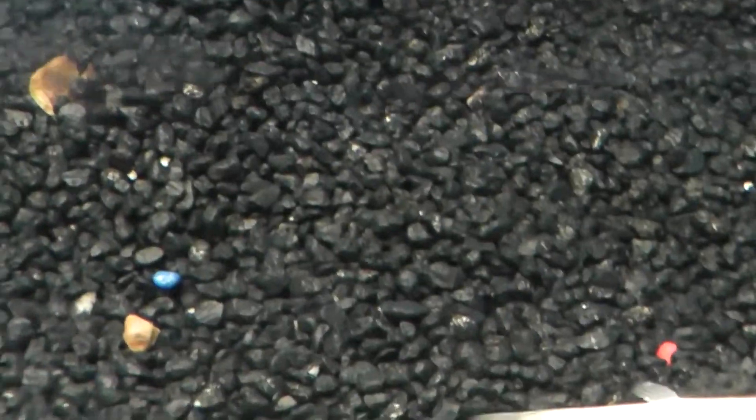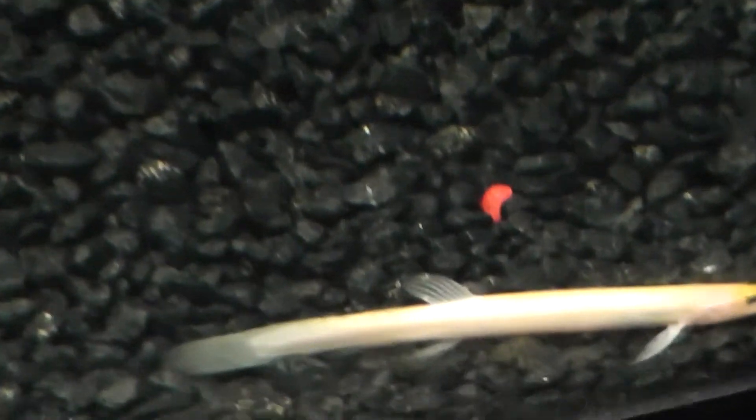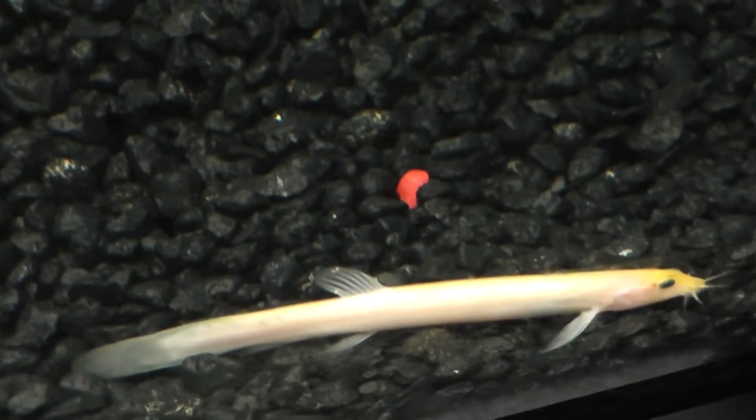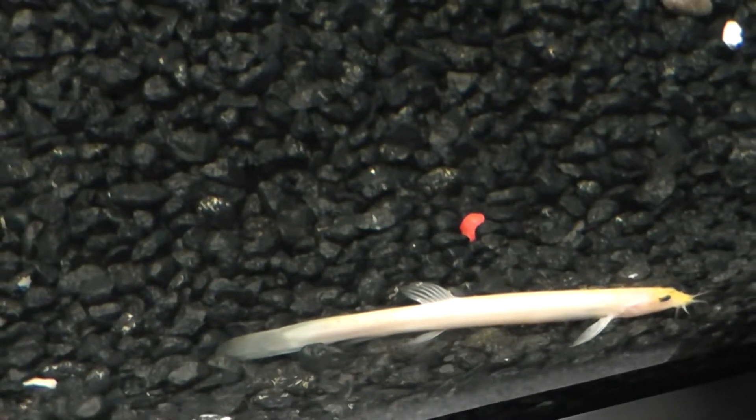I am trying to catch him. He is kind of all over the place. There he is. He is kind of fast when he wants to be. There he is. He is kind of long — about, I would say, 3 inches long.